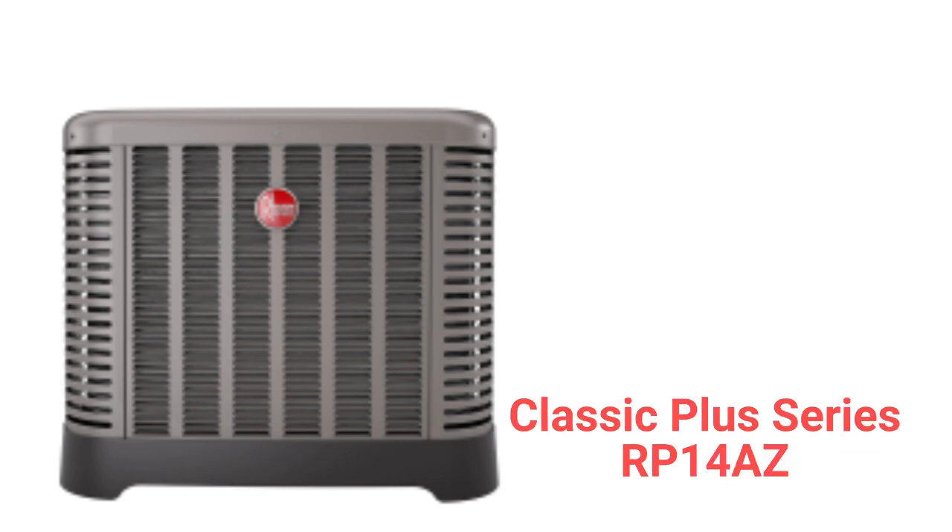The RP14AZ Classic Plus Series models are basic heat pumps with a composite base pan for quieter operation. The units have a single-row condenser coil which allows the unit to be kept cleaner to maintain system performance. They have a heating efficiency of up to 7.6 HSPF.